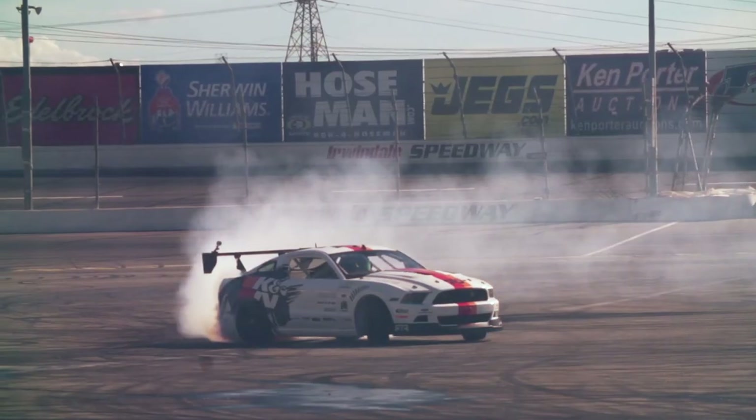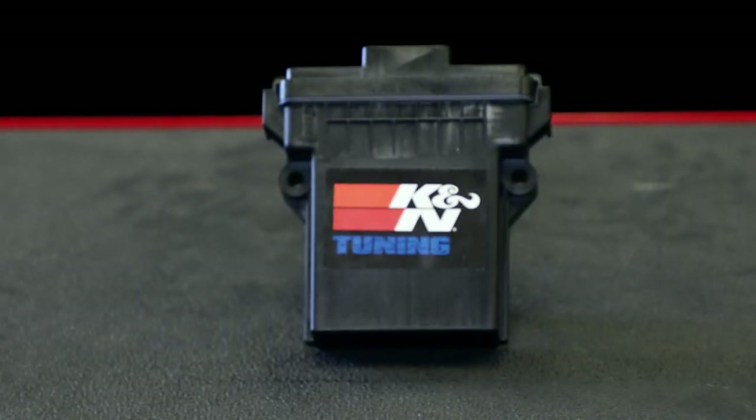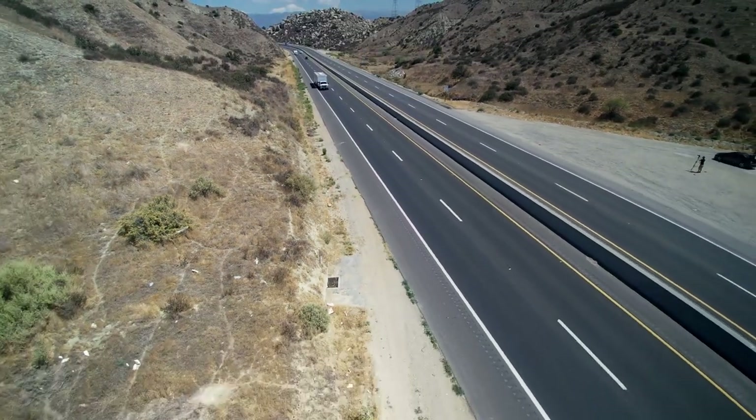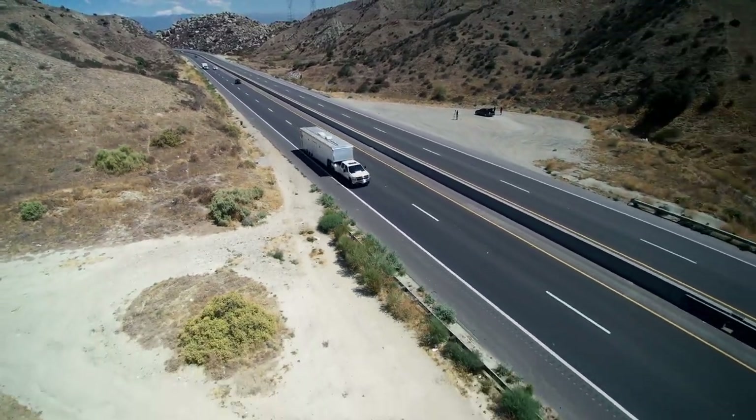People that would benefit from the boost control module are people that may race and want more boost or more performance, more power, but the everyday commuter would also benefit if you're towing up a hill, if you want to accelerate on the freeway. Any of those applications can benefit from the boost control module.